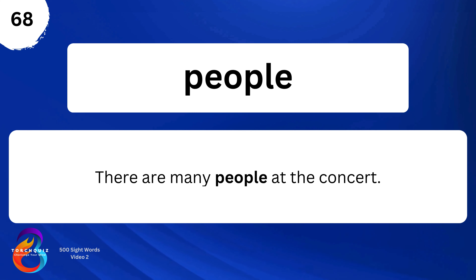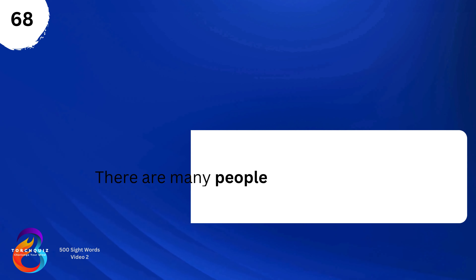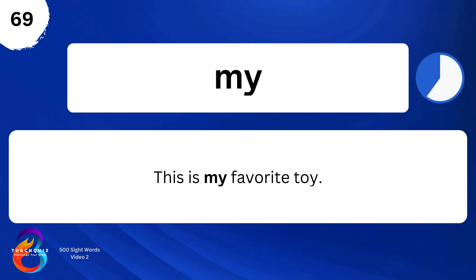People. There are many people at the concert. My. This is my favorite toy.